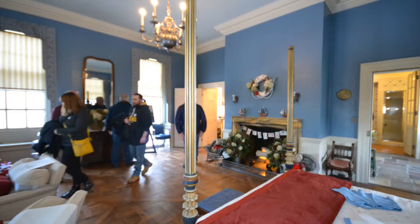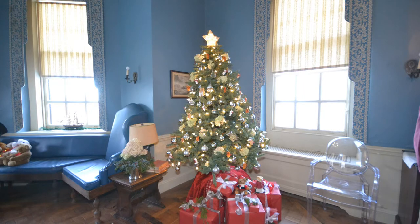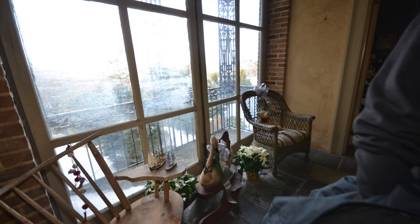As we move up the stairs, we come to Cornelius Crane, the son of Florence and Richard. He had his own suite. Within that suite, there's a little porch area where they could remove all of the glass, bringing the outside into the inside. Cornelius would love to sleep out there at night and look at the grand views of the ocean.